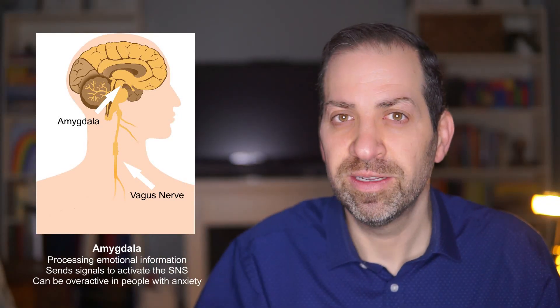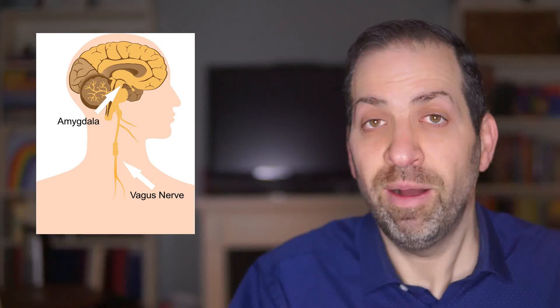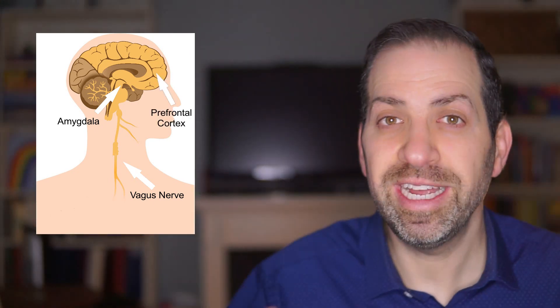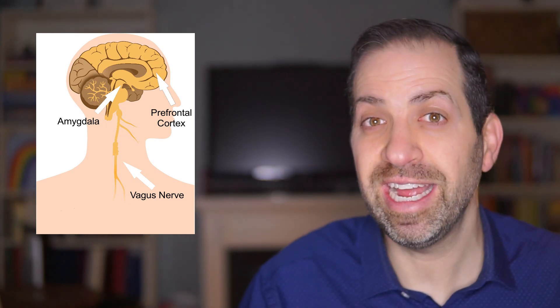The amygdala plays a key role in processing emotional information, including fear and anxiety. When we perceive a threat or danger, the amygdala sends signals to activate the sympathetic nervous system, leading to the fight-or-flight response. In people with anxiety disorders, the amygdala may be overactive, leading to heightened anxiety responses even in non-threatening situations. Think of the amygdala as your brain's smoke detector — when it senses danger, it sends an alarm signal, but an overactive amygdala can trigger anxiety responses even when there's no real threat.